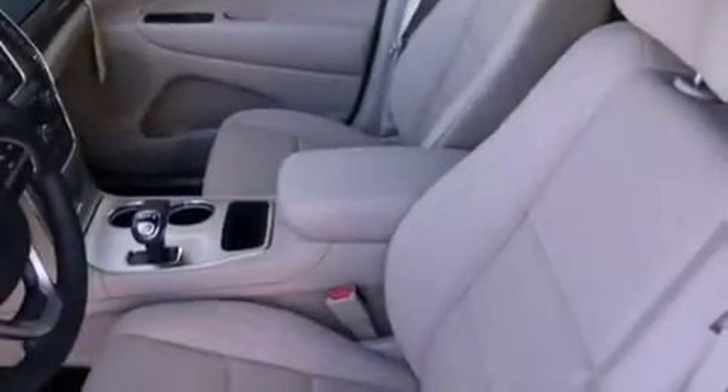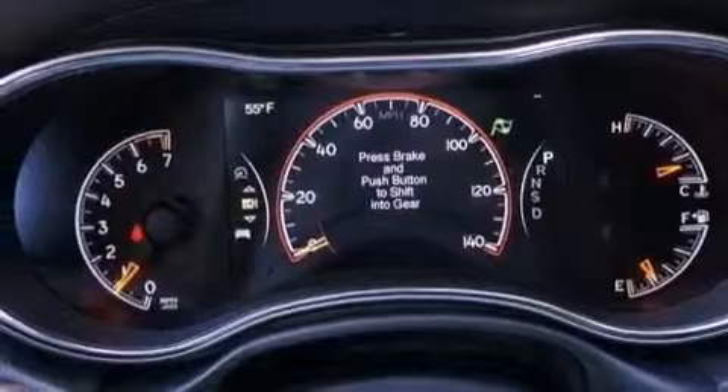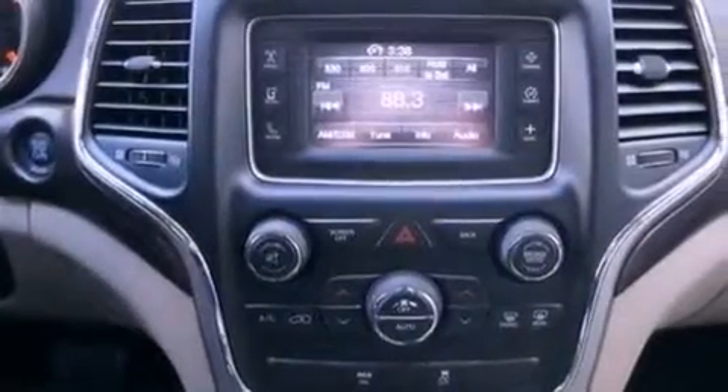The following features are also included: a folding rear seat, a full-length floor console, cruise control, a leather-wrapped steering wheel, and a Sentry key theft deterrent system.